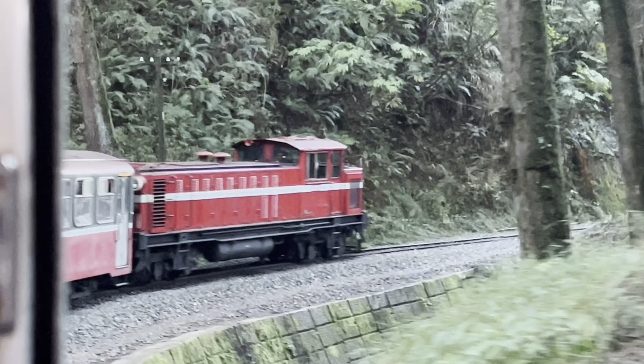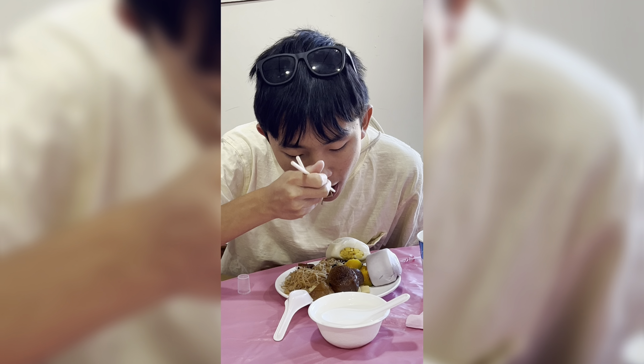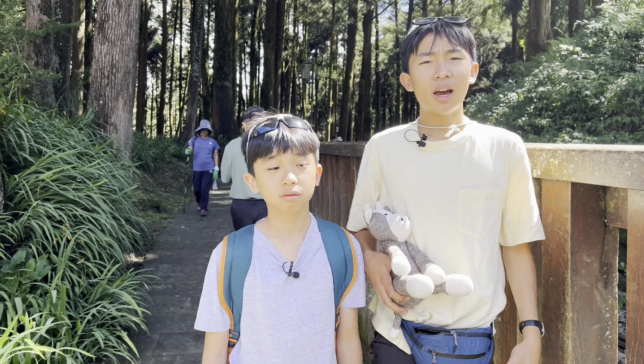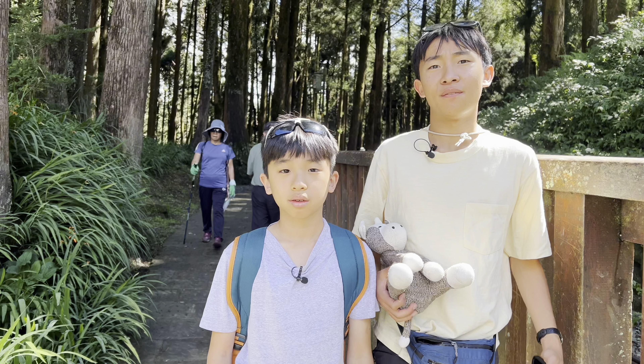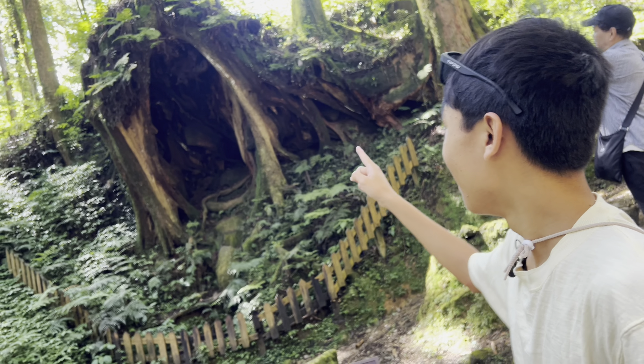There are 243 tickets remaining, so this sunrise better be good, because this is the earliest I've ever woken up. The round-trip ticket is 300 NT, which is $10. From here, it's going to be a half-hour ride on what looks like an old metro train.